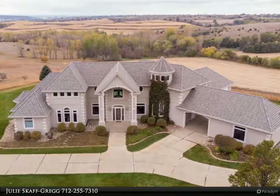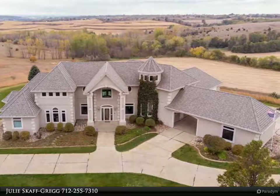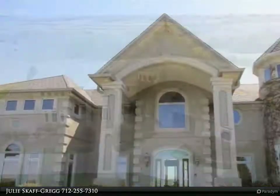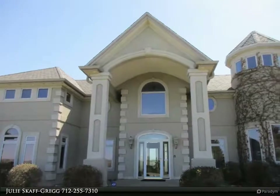This Coldwell Banker Associated Brokers Realty Incorporated property video is presented by Julie Scaff Gregg. Go home to your own private sanctuary for peace and tranquility, leaving the hustle and bustle of everyday life at the door.